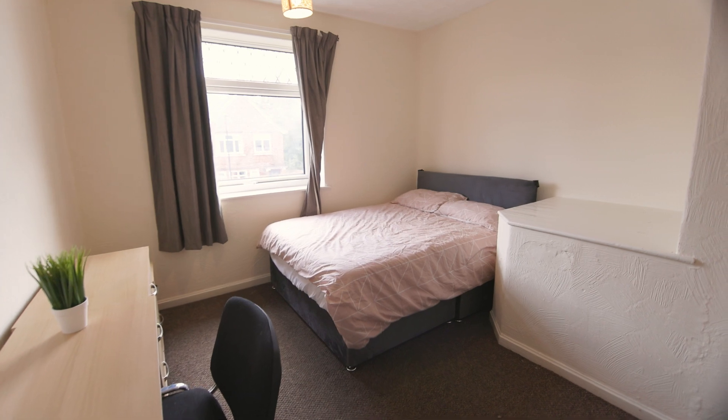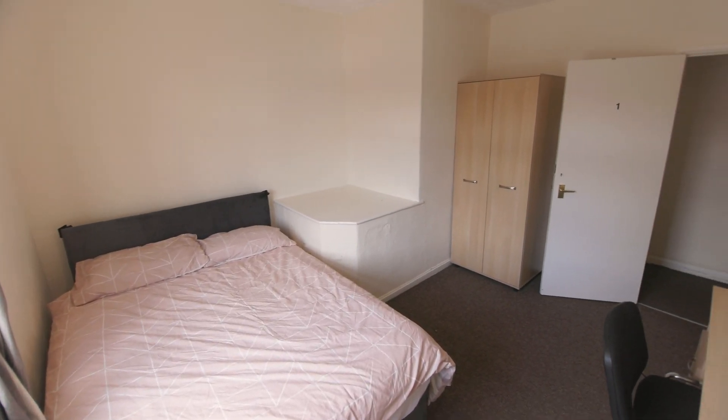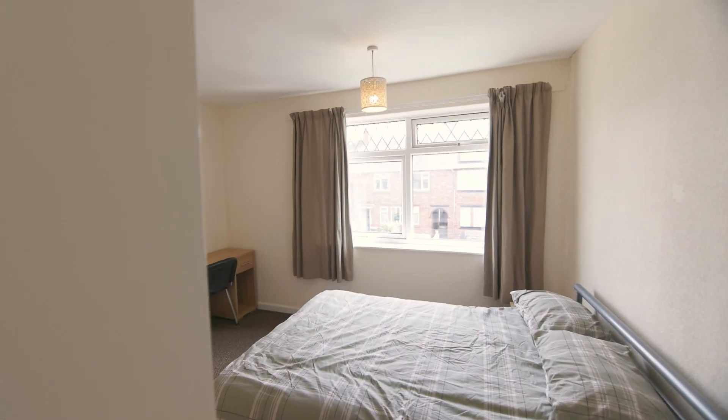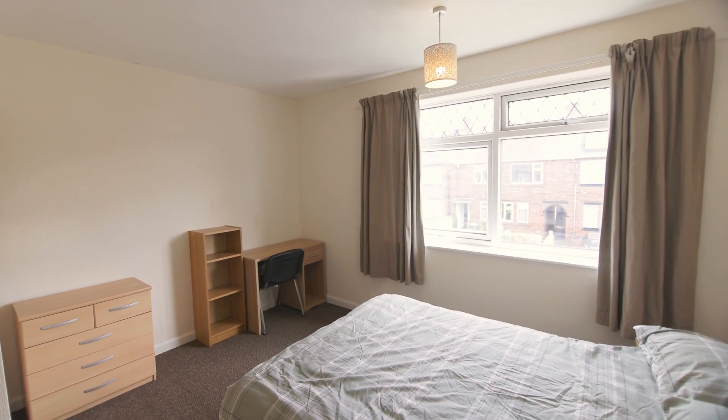Next, we move to the first of the four bedrooms. All the bedrooms in this property come with a bed, desk and ample storage space. Here we have the remaining three bedrooms.